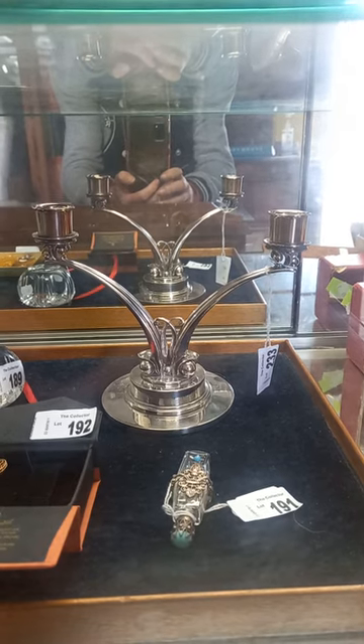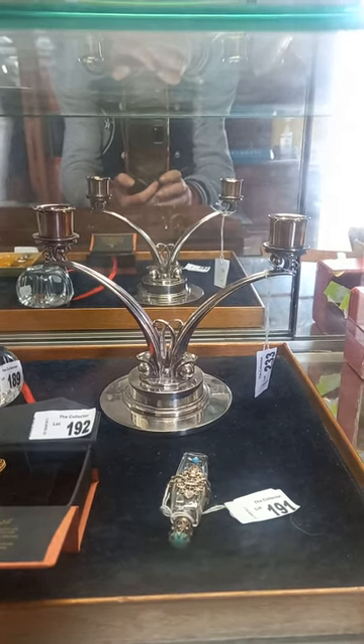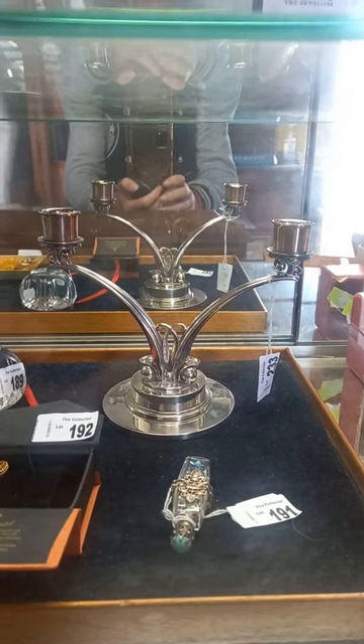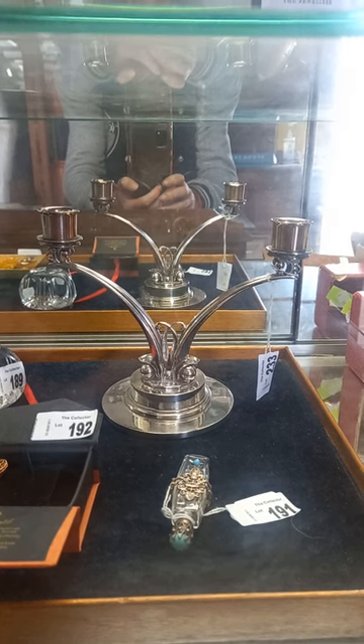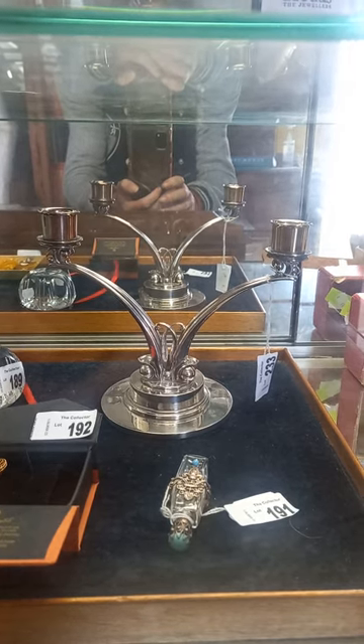Check out the George Jensen sterling silver candlestick, designed by Harold Nilsson I think, marked post-1945 produced. Just a beautiful thing, sterling silver, 500 grams give or take. Ripper of a bit.